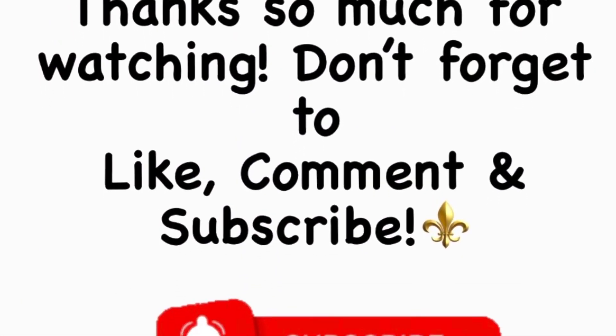Thank y'all for always watching, commenting, liking, and sharing my video. More goodies and surprises to come. I do have a giveaway — I already have it put away — and when the time comes I'll share it with you guys. As always, thank y'all for watching. Peace.